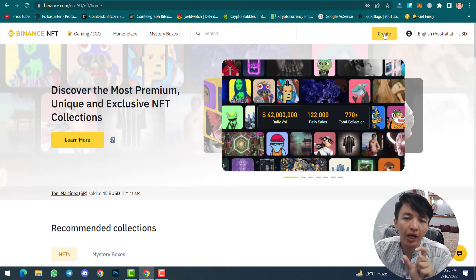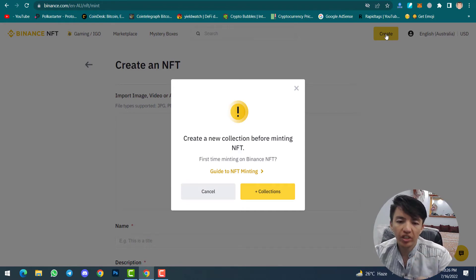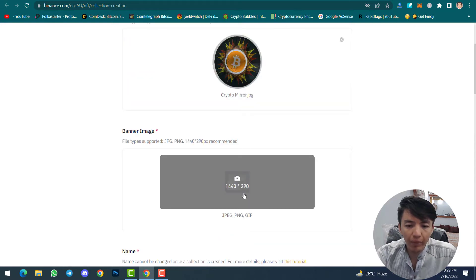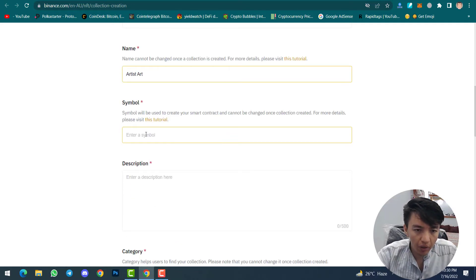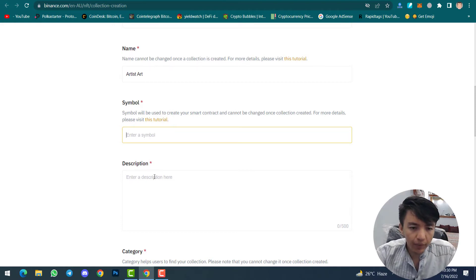Make sure your Binance NFT account has five followers. Once you click on the Create option, they will first ask you to create a new collection before minting an NFT. Click on Collections. To create a collection, first upload a logo image, then upload your banner image for the collection, and then give a name — for example, I will type 'Artist Art'. For the symbol I will use 'Artist'.